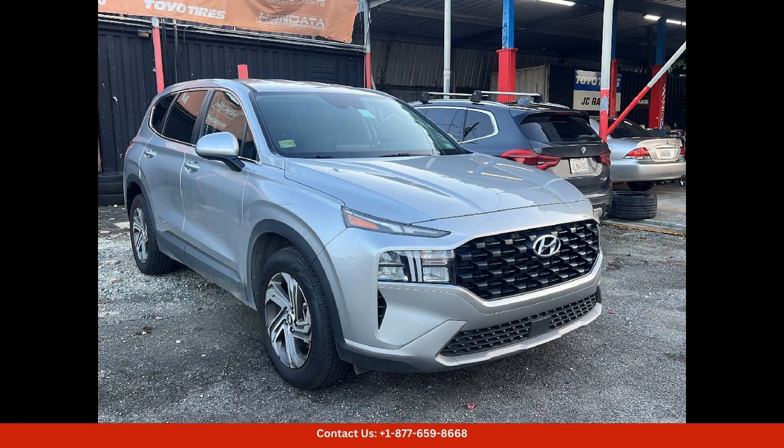The 2023 Hyundai Santa Fe is a stylish and versatile SUV that is perfect for navigating the streets of San Juan, Puerto Rico. This sleek vehicle boasts a modern design with its bold front grille, distinctive LED headlights, and eye-catching alloy wheels.